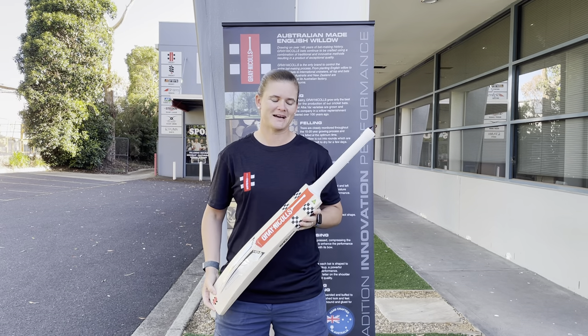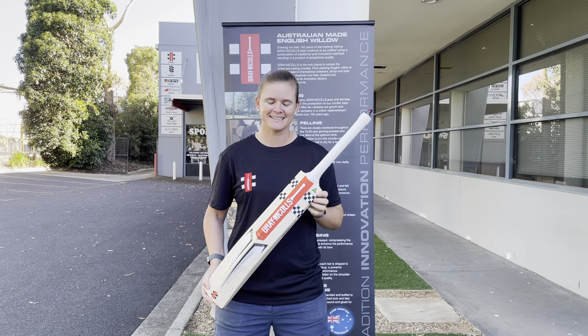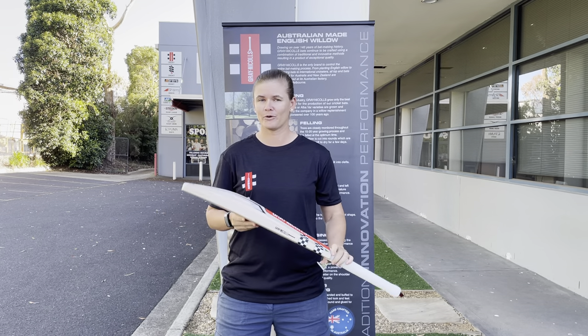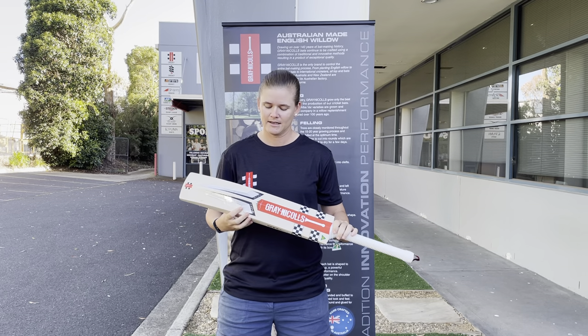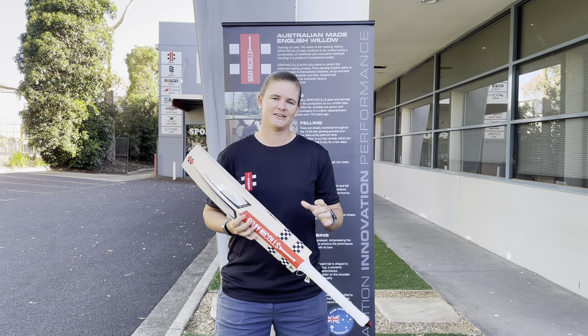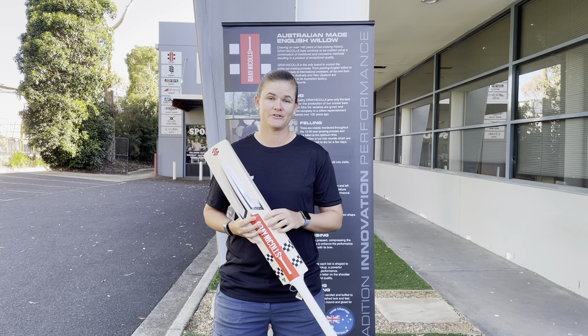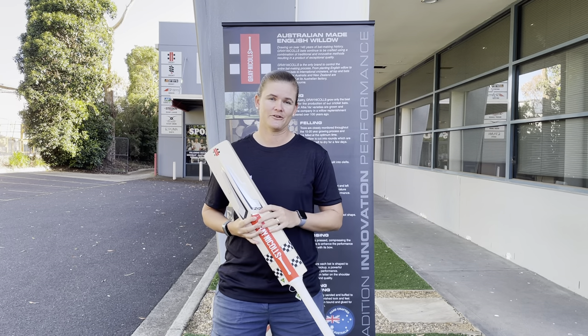Best thing about Grey Nickels bats is that they're Australian-made and it's just a really good feel bat for all-round stroke play. Something else about the Nova is that you're able to get it in either a player's edition, 2,500, a 1,500, 1,000 or a 700 model.